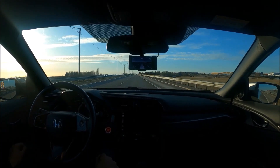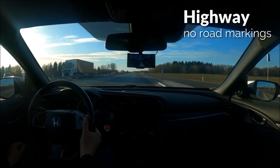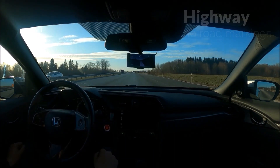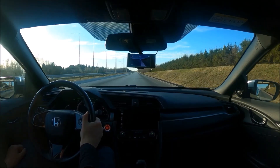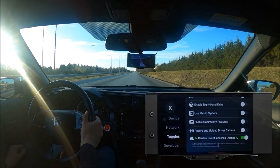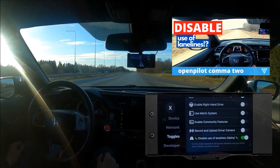Hey there! In this video, we compare the lane-based and laneless modes on a two-lane highway with no line markings and on a road with temporary roadway barricades. In my last video, we went over the new laneless feature that came out in the recent update. I recommend you check that one out first to get caught up to speed.